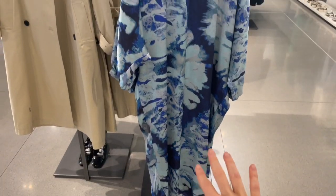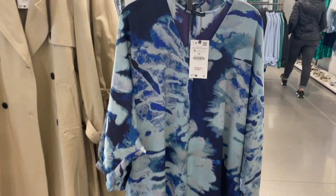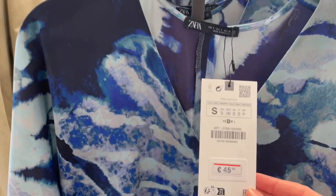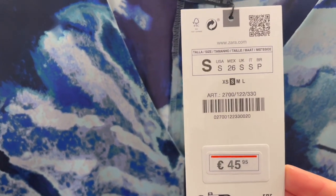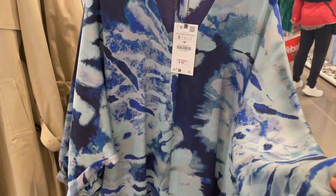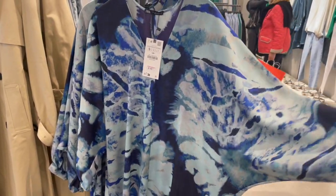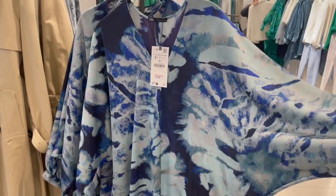A gorgeous kaftan dress in beautiful blue colors — lovely style. This piece is 45.95 euro. The fabric is also okay — beautiful for the beach and holidays.